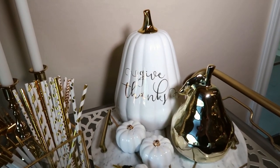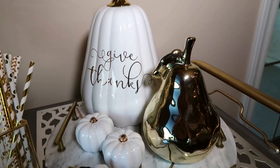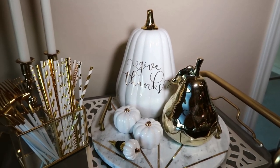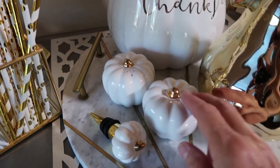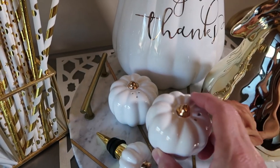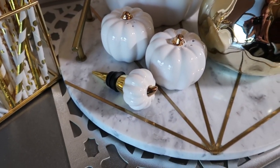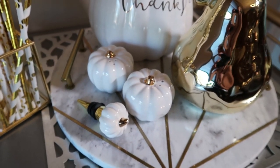How cute is this pumpkin? I found both the pumpkin and the gold pear at the HomeGoods store. And these pumpkin salt and pepper shakers — they're so adorable. And also the little wine cork, which again are all from HomeGoods.